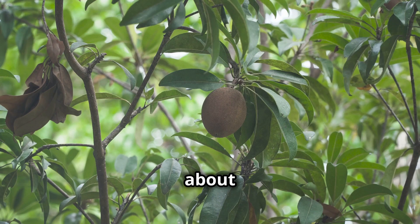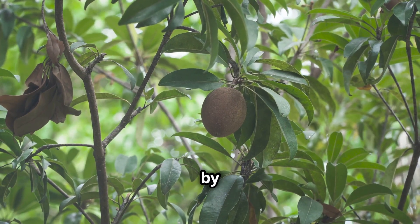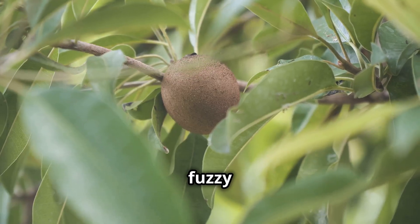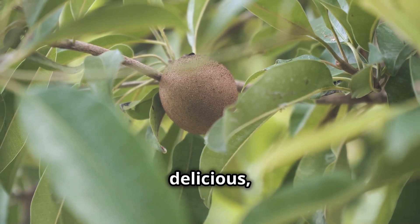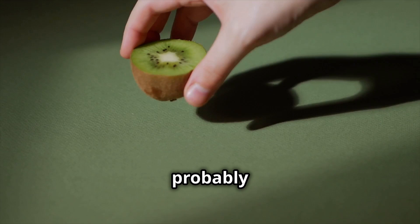Attention everyone, because we're talking about kiwis. These small, fuzzy fruits have taken the world by storm. These fuzzy little green things are not only delicious, but also full of vitamins and nutrients. You know them, you've probably eaten a few.